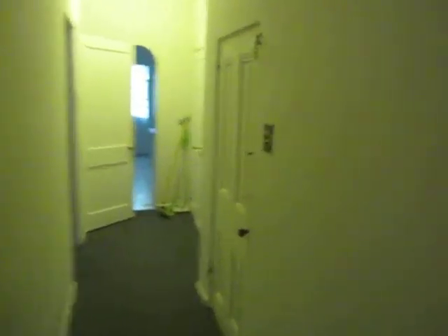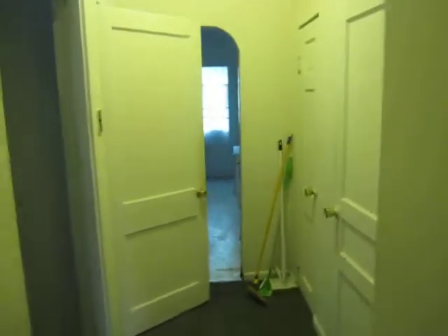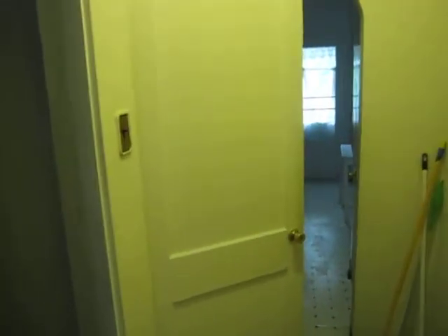You got a common basement downstairs and there's a washer and dryer down there as well. You got two bedrooms that connect off of each other.